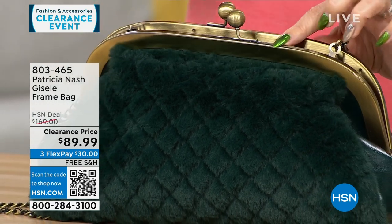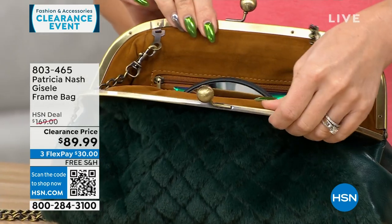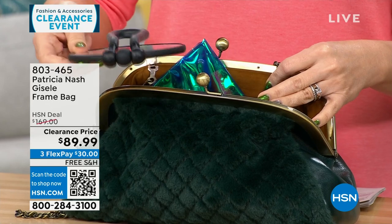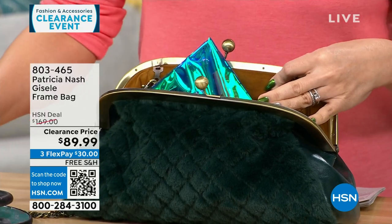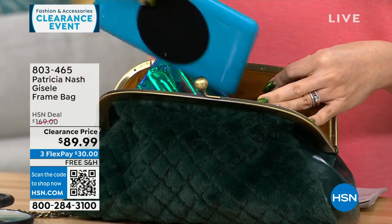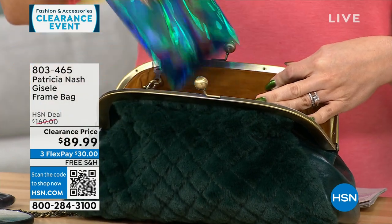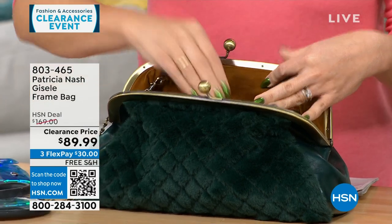This is where it all started for Patricia — this frame-type bag. It's so beautiful and so vintage-looking. One side is all genuine leather, so you can carry it and it looks like you're just carrying a leather bag. Or you can flip it and have that faux fur that feels like mink, so soft. And I'm looking at everything you're pulling out of that bag — it holds a lot.